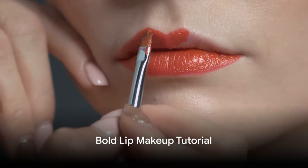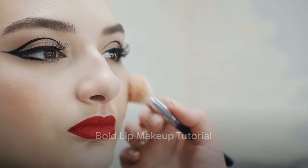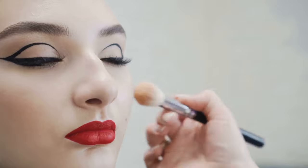Fifth on our list is the bold lip makeup tutorial. This video offers tips on how to confidently rock a bold lip color, be it a classic red or a daring purple.